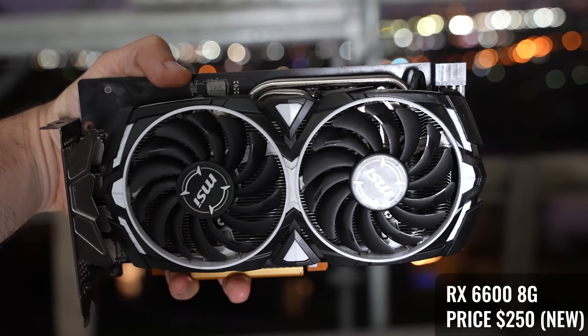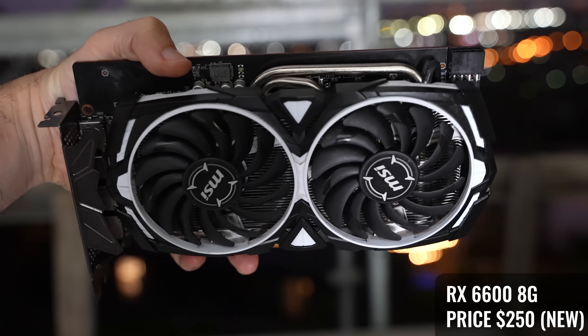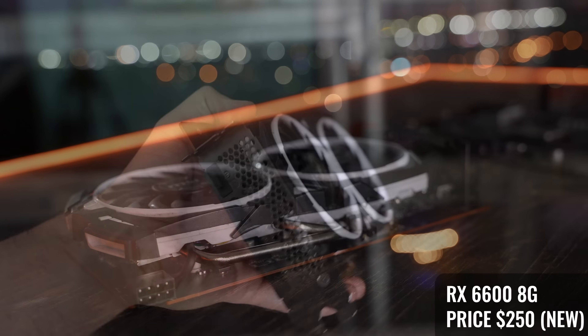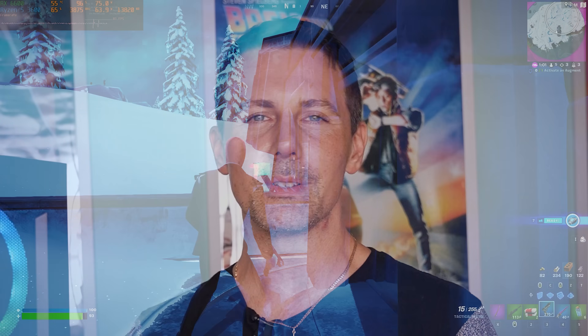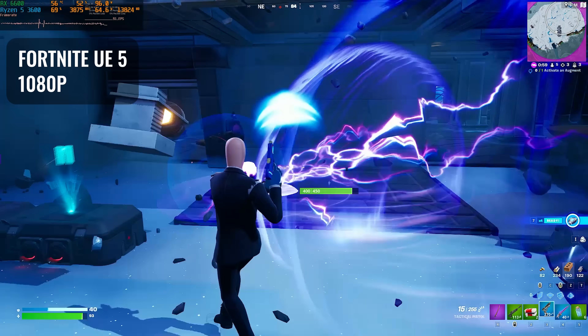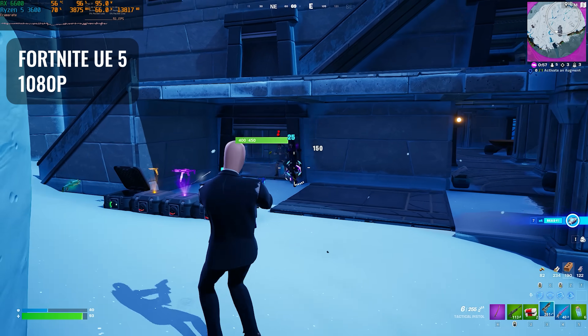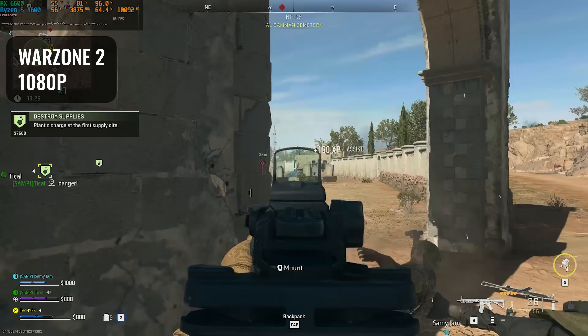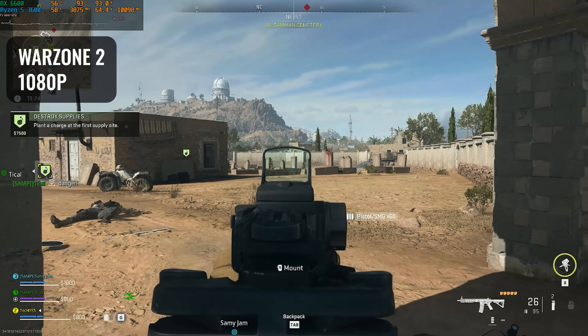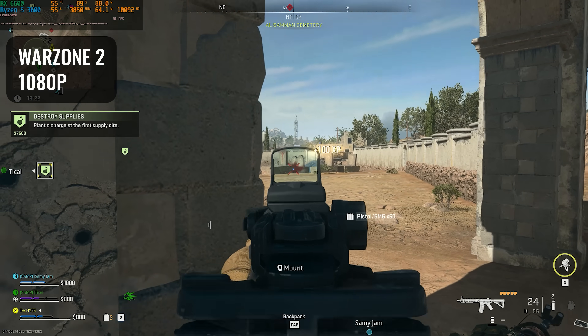For the graphics card — the most important part of a gaming PC — we're going with the RX 6600. This is $250 brand new and it offers incredible value for money, especially for 1080p gaming. It's an efficient graphics card that also has 8 gigabytes of VRAM if you want to turn a lot of the settings to high or ultra. Let's show you the full parts list, and I'll put some links in the description below.